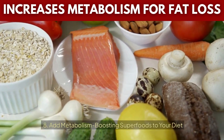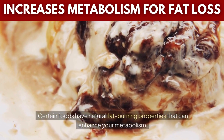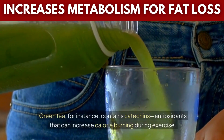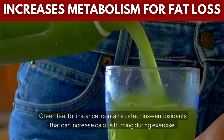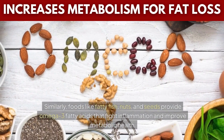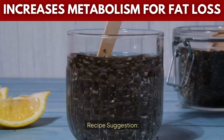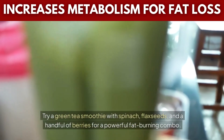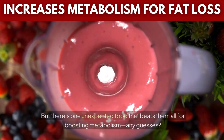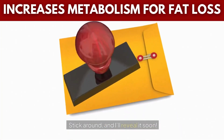Tip 8: Add metabolism-boosting superfoods to your diet. Certain foods have natural fat-burning properties that can enhance your metabolism. Green tea, for instance, contains catechins — antioxidants that can increase calorie burning during exercise. Similarly, foods like fatty fish, nuts, and seeds provide omega-3 fatty acids that fight inflammation and improve metabolic health. Try a green tea smoothie with spinach, flax seeds, and a handful of berries for a powerful fat-burning combo. But there's one unexpected food that beats them all for boosting metabolism — any guesses? Stick around, and I'll reveal it soon.